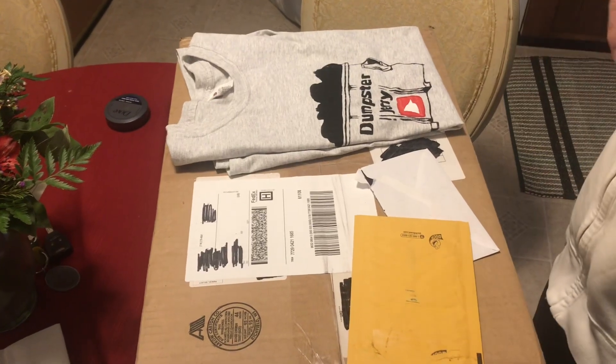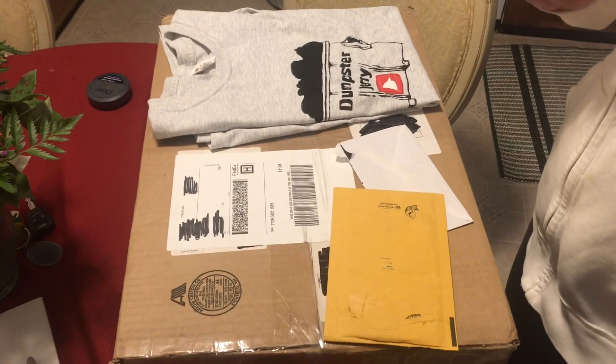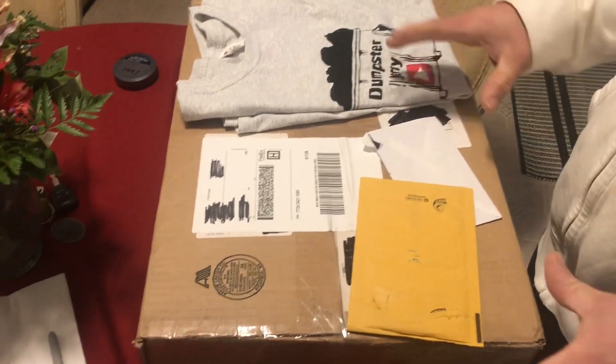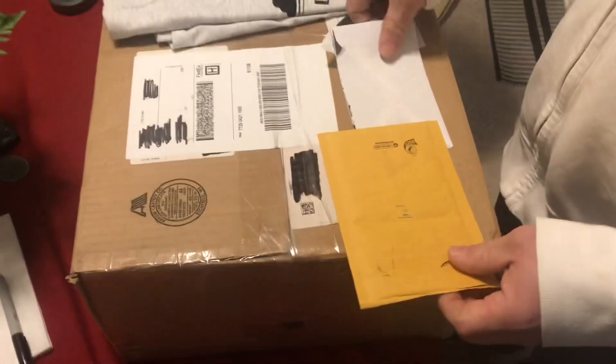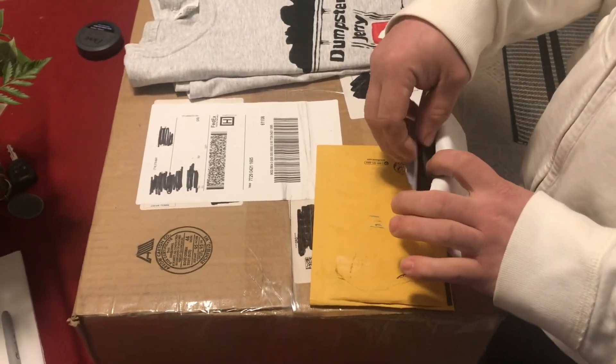Hey everybody, welcome back, hope everybody's been having a good couple of weeks. Work's been kind of busy so we're doing a mail call today — we got some catching up to do. We got two letters from Old Dog.